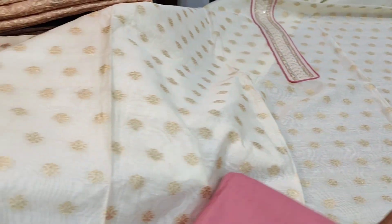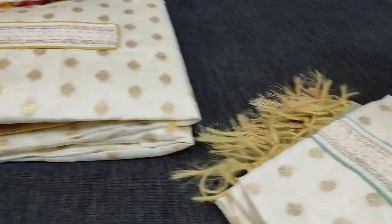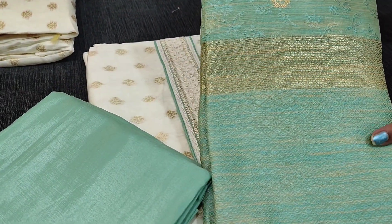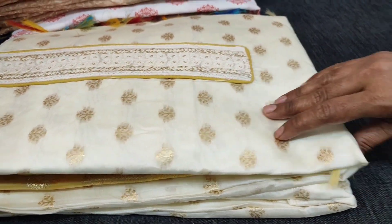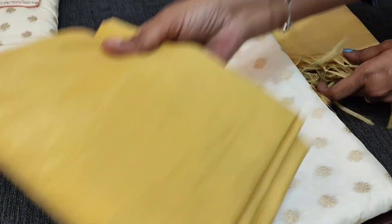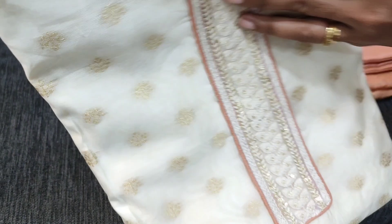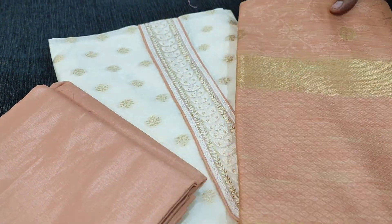We will see the other combinations. Next is with pastel green colour, same kind of soft jacquard silk cotton dupatta. Next we have mehendi yellow combination. Fourth colour is with peach.